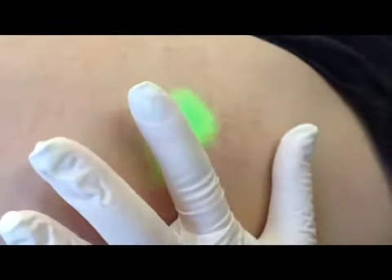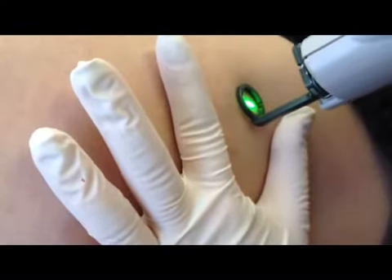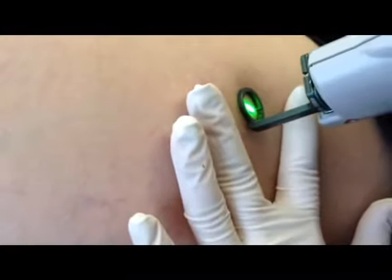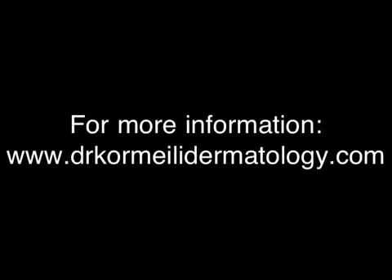So now we're going to demonstrate how we can use the laser to get these fine little vessels. As you can see, we can just put the laser right on top of it, deliver a pulse of energy, and get rid of the little vessels. And that was easy. We got rid of a bunch of broken blood vessels and spider veins, and we're just going to see her back in four weeks to see how she's doing.